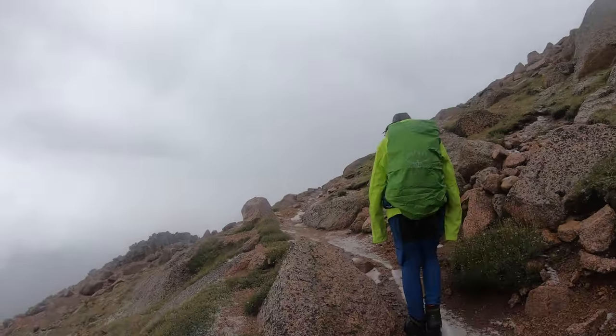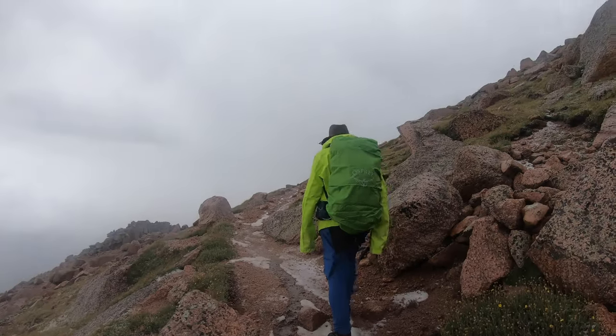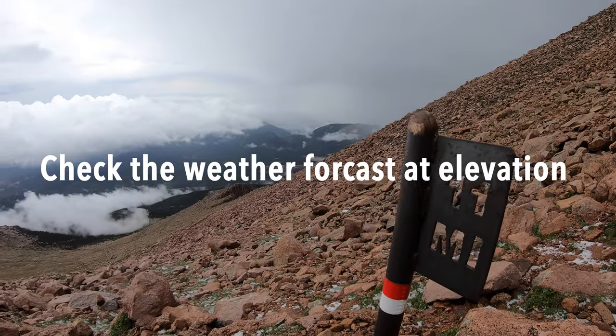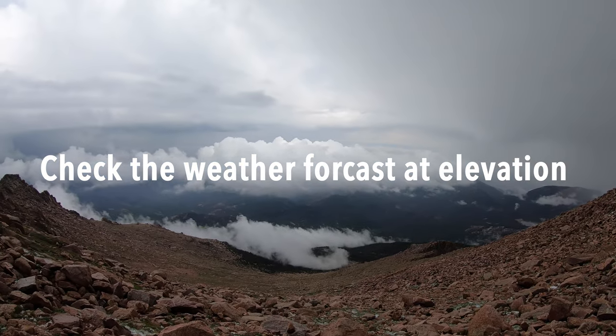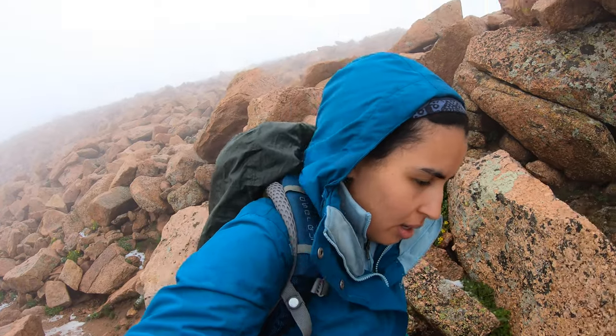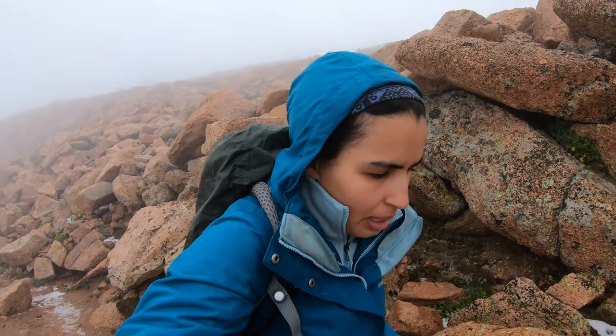The other important thing is to check the weather forecast, because based on that information you know what to expect on the mountain and how you are supposed to dress and what to pack. When you are checking the weather forecast, it's not enough to just check in the city or town near the mountain — you want to check the weather forecast for the mountain itself, because it's different when you are at that elevation.